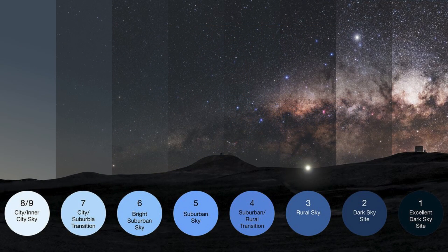Enter the Bortle scale — it's like the Michelin guide for stargazing. This scale, developed by amateur astronomer John Bortle in 2001, categorizes the darkness of the night sky from class 1, which is pristine with no light pollution, to class 9, which is urban sky with severe light pollution. The higher the magnitude number, the brighter the sky, indicating increased light pollution.